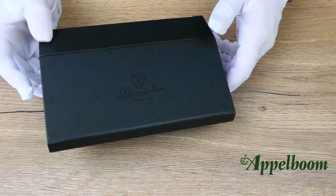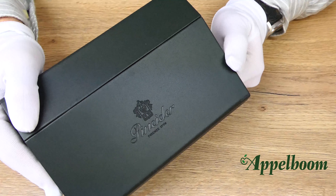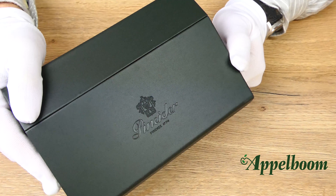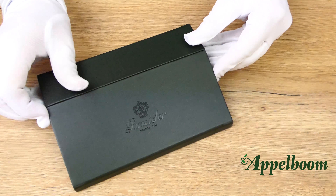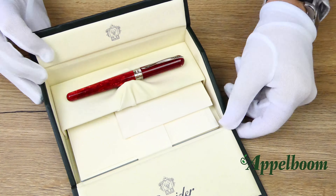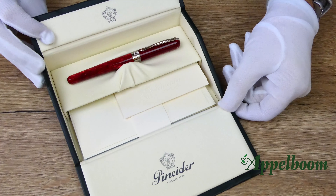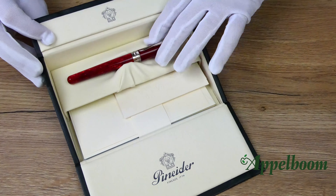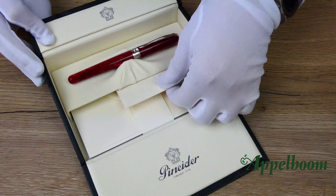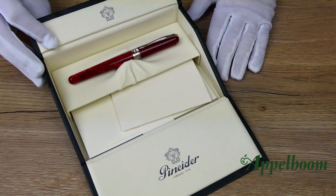The gift box of Pineider pens is pretty impressive. Like all other Pineider pens, the Avatar also comes in a leatherette box containing a small assortment of Pineider stationery as a reference to the history of the company. The box is in the form of a writing desk, with at the top a place where the pen rests safely, and underneath space for the stationery. At the inside of the lid the Pineider logo is embossed.